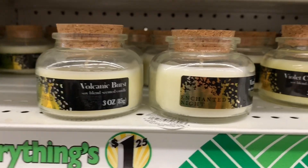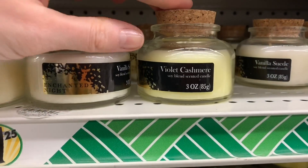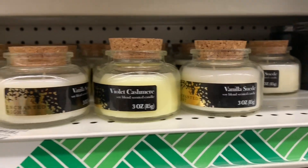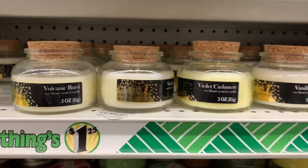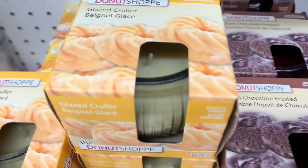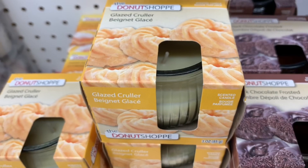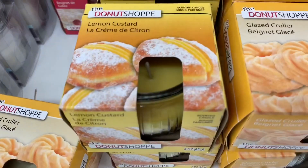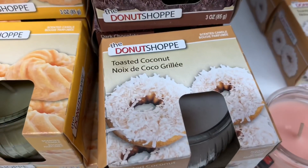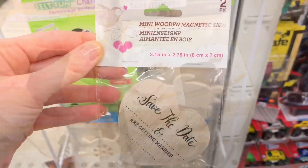We had Volcanic Burst, Violet Cashmere, Vanilla Suede — four different ones, and I love the packaging and the little cork top. Then I found these Donut Shop ones: dark chocolate frosted, a glazed cruller scent, lemon custard, and toasted coconut. They smelled amazing.